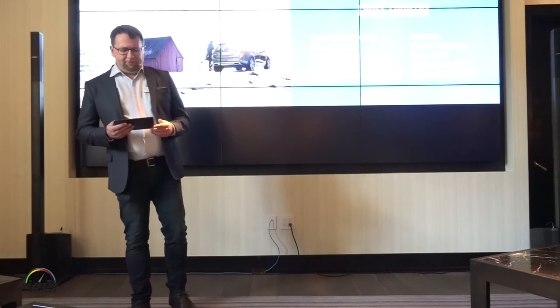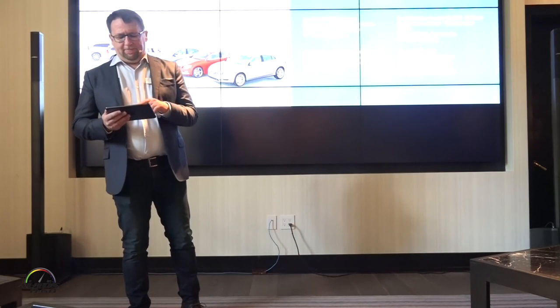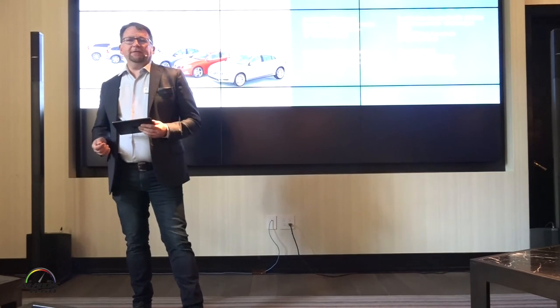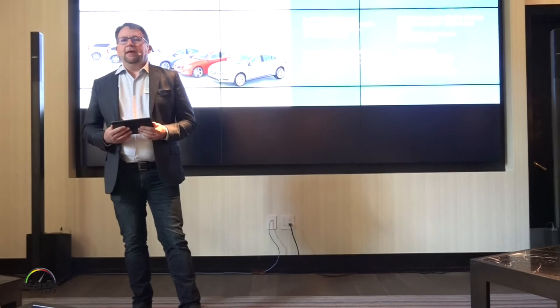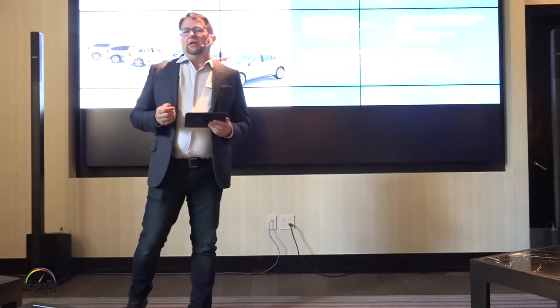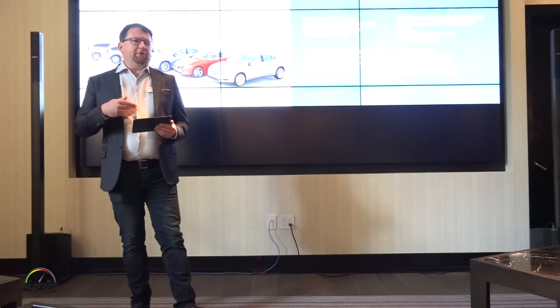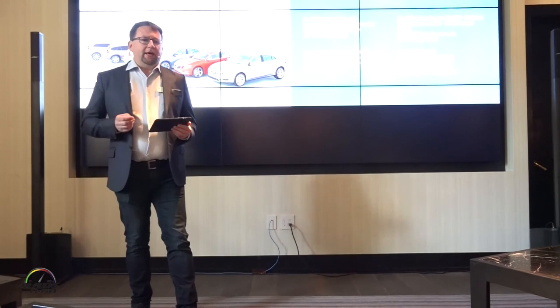The cars you're going to experience: we'll have S60 Dynamics available, S60 Cross Countries, V60 Cross Countries, and XC60s all with the T6 all-wheel drive. So you'll have the opportunity to experience between yesterday and today basically whatever version you would like.